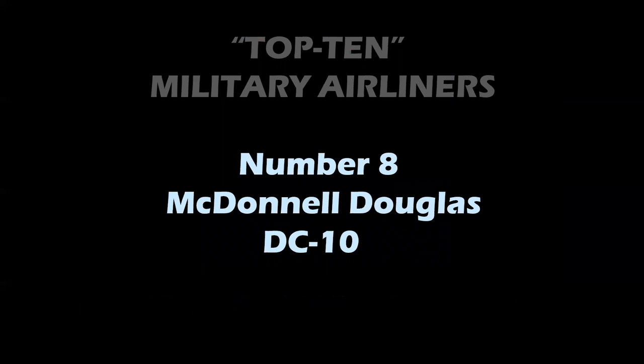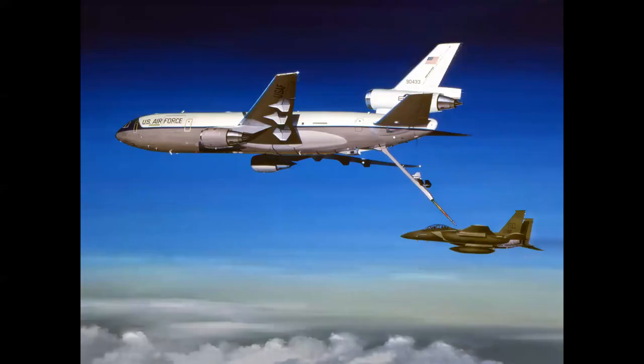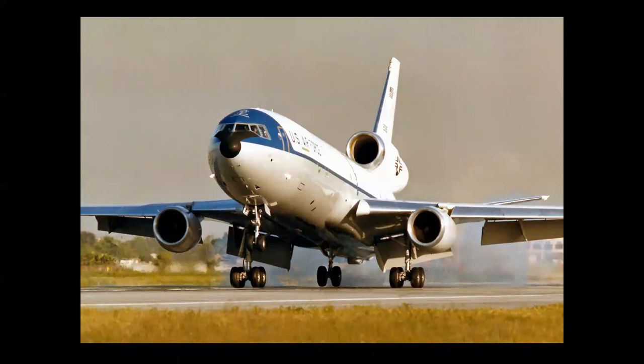Number 8: the McDonnell Douglas DC-10. With the Strato Cruiser, we showed you an airplane that was a military machine first, then adapted into an airliner. This is the exact opposite — a commercial airliner adapted for a military mission. The DC-10 first flew in 1970. It was America's first tri-jet wide-body airplane and a successful aircraft, though there were a series of unfortunate accidents. It retired from airline service about eight or ten years ago, but the Air Force is still using it — modified into the KC-10 Extender, which entered service in 1982.